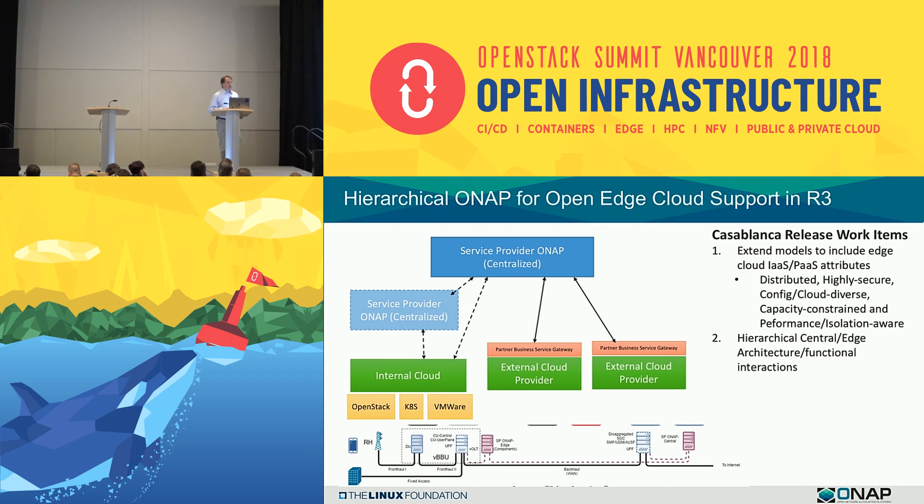When we looked at the requirements to extend this level of support in ONAP, there are two things we need to do in our Casablanca release. The first is to extend the models to include our edge cloud IaaS and PaaS attributes. This is to allow the workloads to be distributed, highly secure, configuration diverse, cloud diverse, capacity constrained, and performance and isolation aware. We've been putting a number of components in already, such as hardware platform awareness.